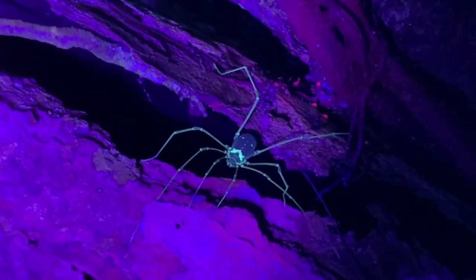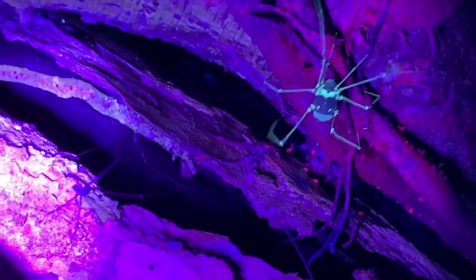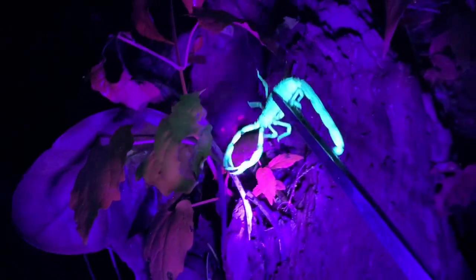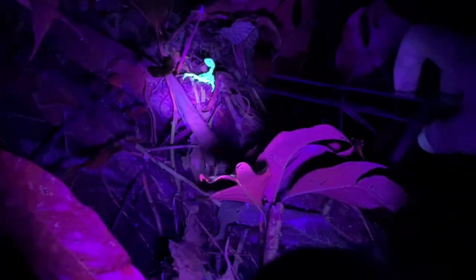Harvestmen also fluoresce under UV light — this is a Venonis. Got another Centroides for anyone who thinks I'm hurting them — trust me, I'm not. Got a Centroides here, pretty high up in a tree.